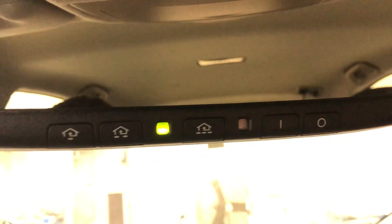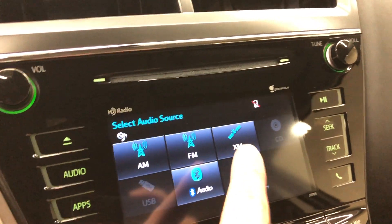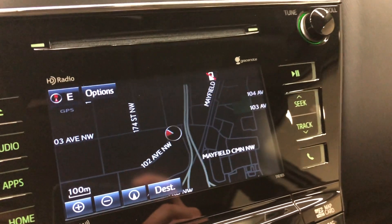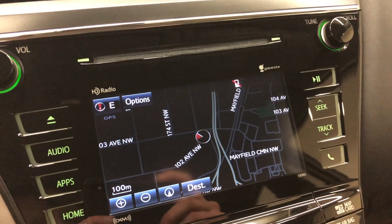Other features specific to the luxury package: you do have HomeLink for your garage door opener, you also have SiriusXM capability, and you also have navigation as well. So that's a quick run-through of what the luxury package offers.